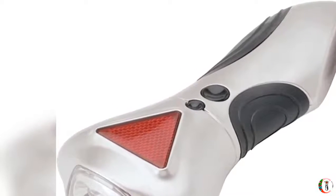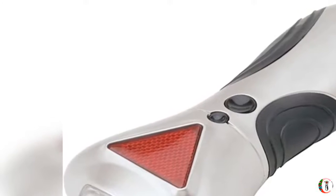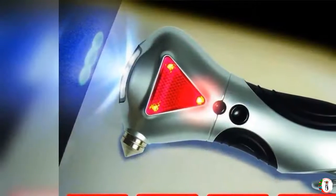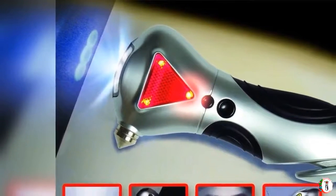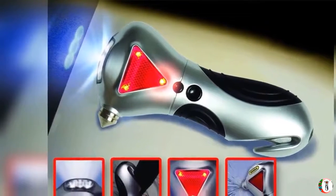The glass breaker has a pointed steel tip that is powerful enough to shatter a vehicle's side window to allow an emergency escape. Just point, push, and pop.